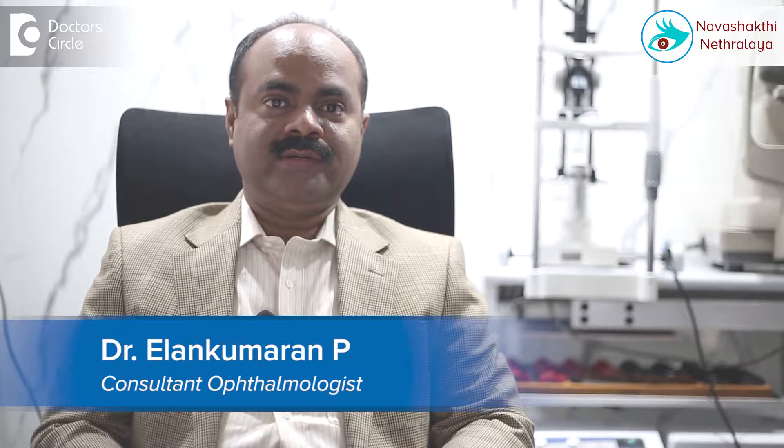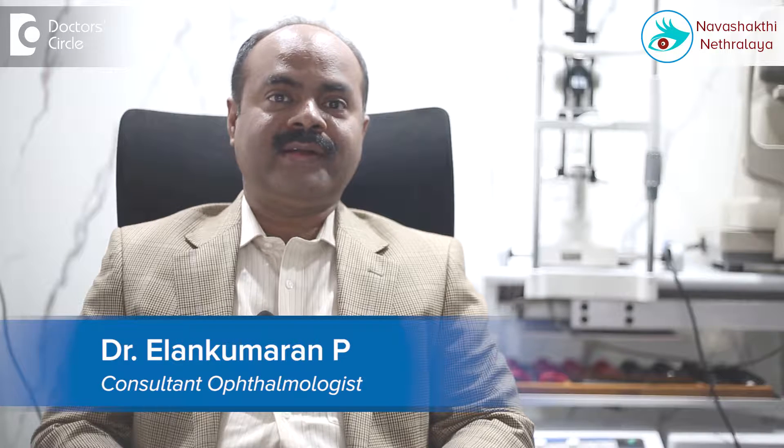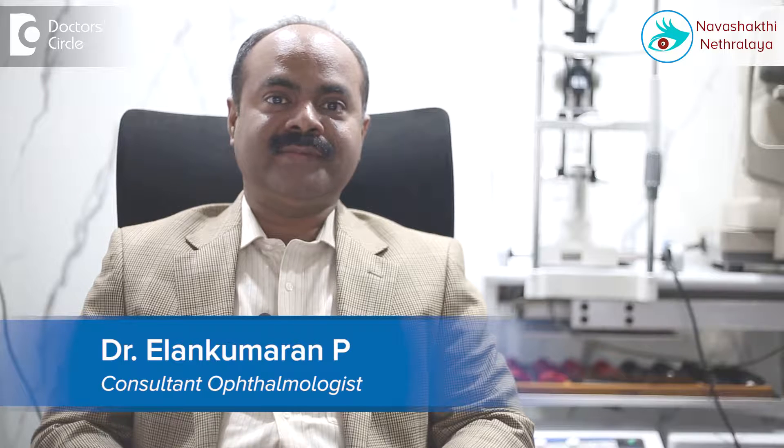I am Dr. Ilan Kumaran, Medical Director, Corneal Transplant, Cataract and Refractive Surgeon at Navashakti Netralaya, Outer Ring Road, HBR Layout, near Nagavara Flyover, Bangalore.